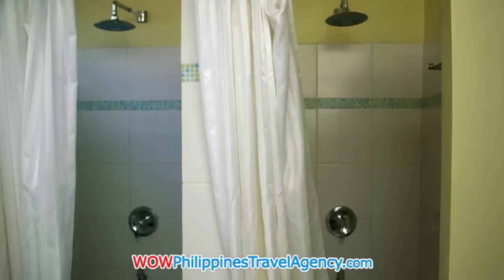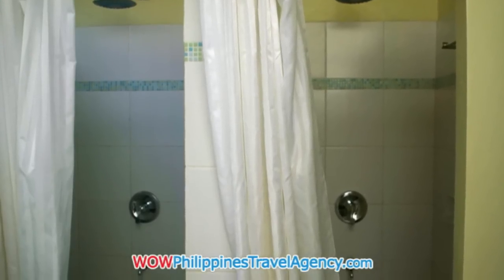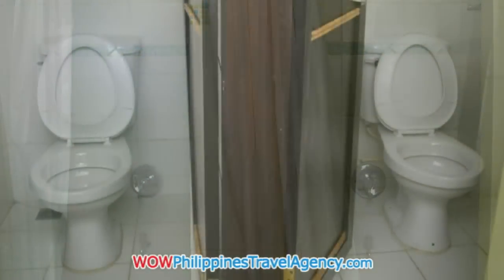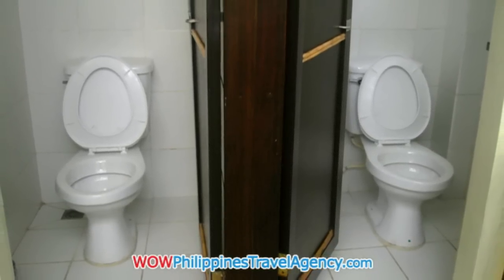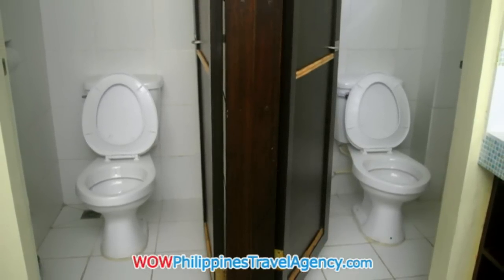This bathroom has two rain showers. The hotel also has 24-hour security, parking, and all complimentary toiletries. It's a really nice hotel.